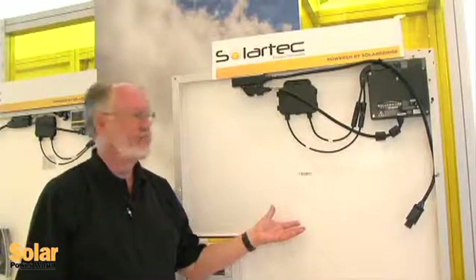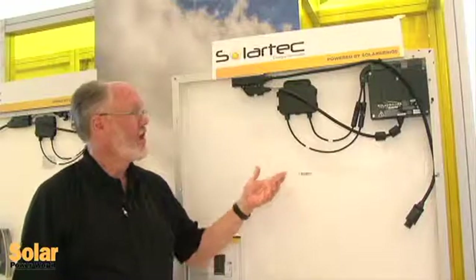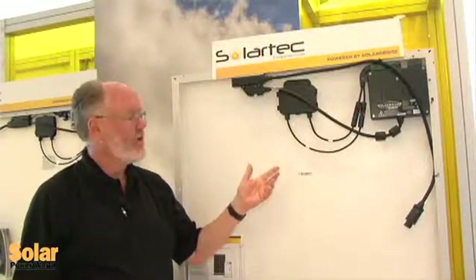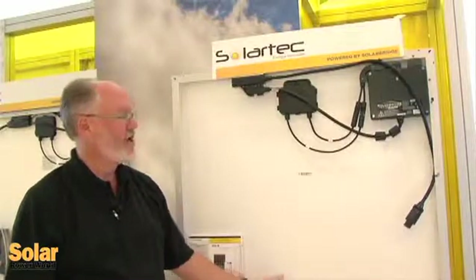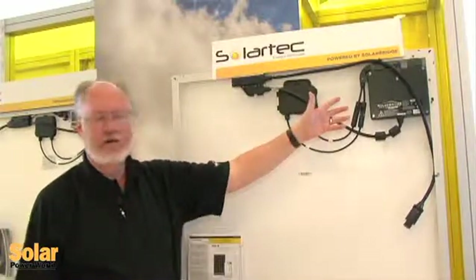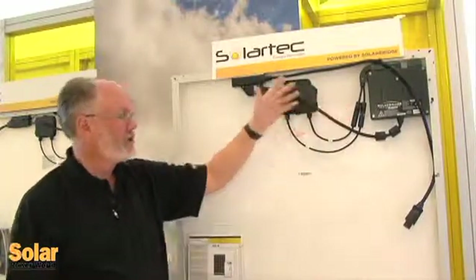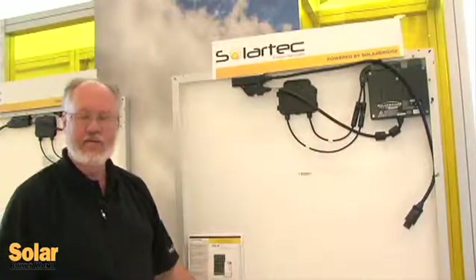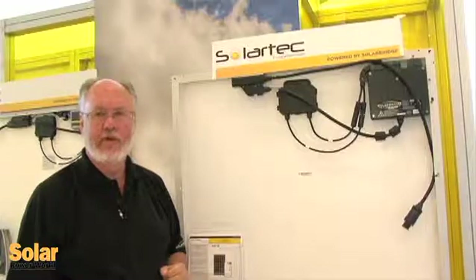I'm standing here with the AC module taken to market in Mexico by our partner SolarTech. It's a combination of a high-performance solar panel from SolarTech integrated with the microinverter from SolarBridge Technologies to enable a complete AC module to come to the job site as an integrated unit with an integrated warranty under the SolarTech brand.